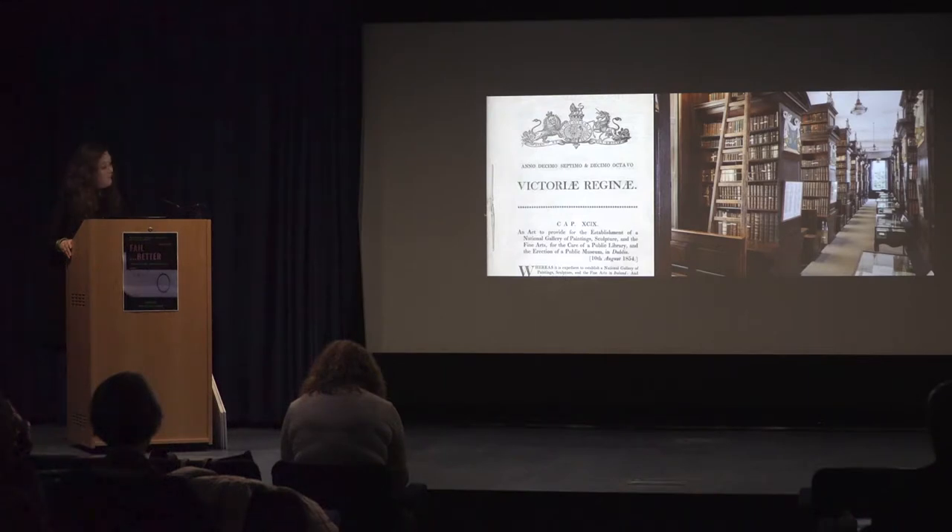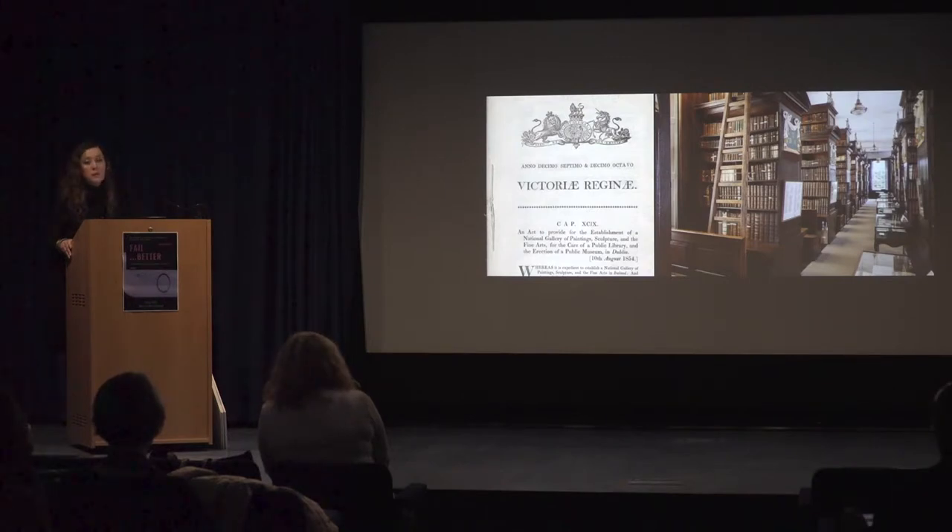So let's go back to the beginning. In 1854, the Act provided for the establishment of a National Gallery of Painting, Sculpture and Fine Art, for the care of a public library and the erection of a public museum in Dublin, and this was passed into law. The campaign for a National Gallery also addressed the need for a public library. At the time, Marsh's Library was already in existence for 150 years but was in a dilapidated state up in the Liberties. It was decided that Marsh's would be incorporated into the plan for the National Gallery — the librarian at Marsh's took little persuasion, as a new house on fashionable Merrion Square was part of the deal for him.